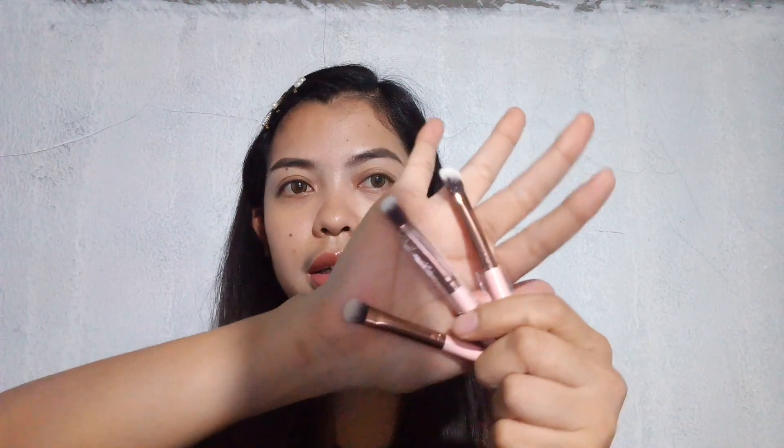For eyes, I also have makeup brushes. The lighting isn't perfect here but yeah, there they are.